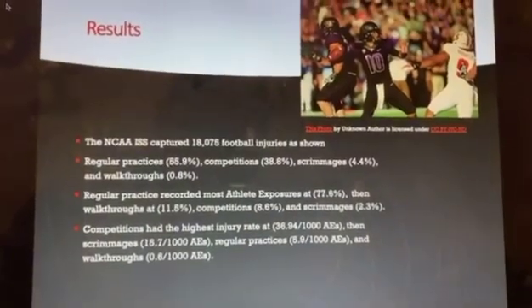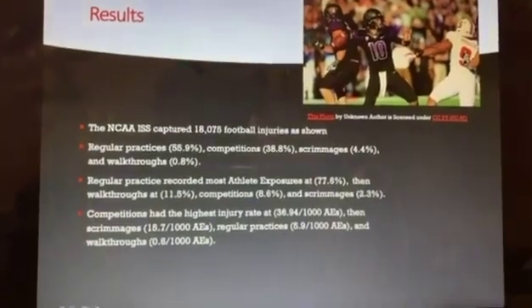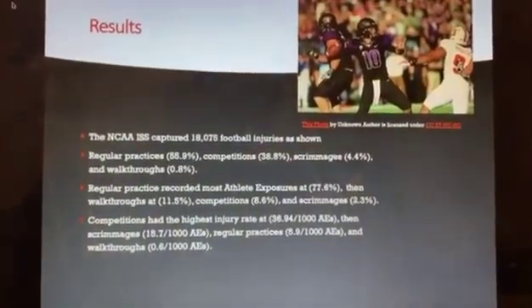The results of the study: the NCAA ISS captured 18,075 football injuries.